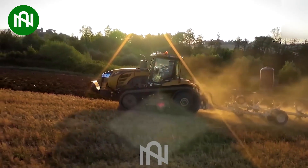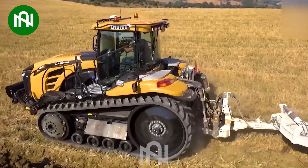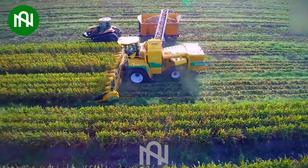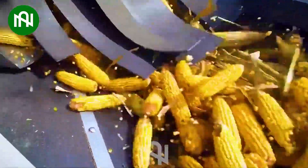This field plough machine is equipped with modern equipment, cultivating the earth for a fruitful harvest! This corn picking machine is a game-changer for farmers, making harvesting a breeze!